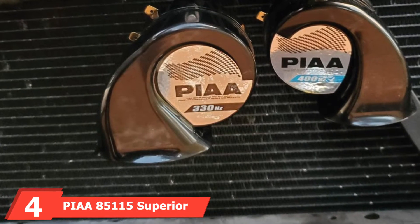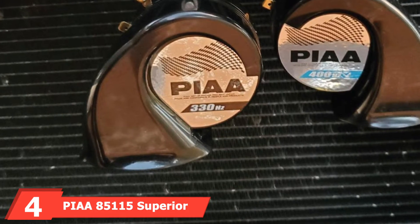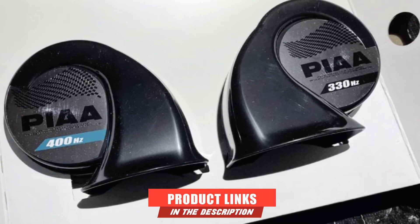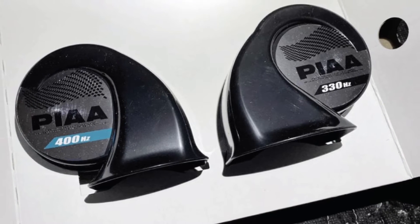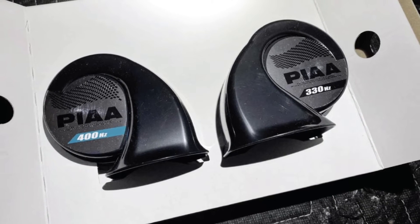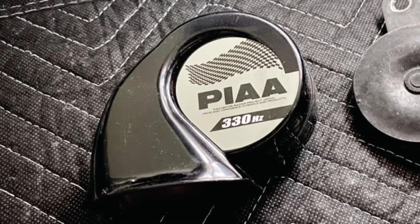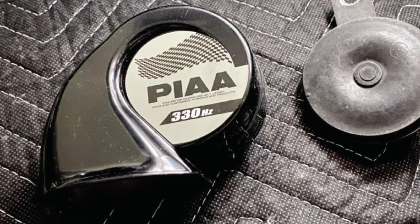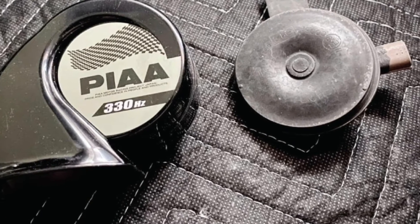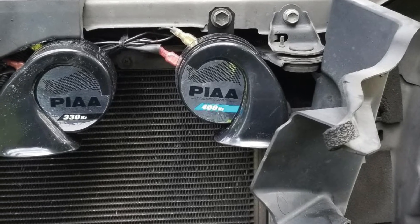Next at number 4, we have the PIA 85115 Superior Bass Horn. Another well-known manufacturer of car horns is PIA, and they make a model called the Superior Bass Horn. It's a great-sounding loud horn that is sure to grab everyone's attention. This loud, deep-tone horn will certainly spin some necks — people might be expecting a cargo ship thanks to the twin 330HC and 400HC horns. These produce 112 dB, which is extremely loud for a deeper tone.